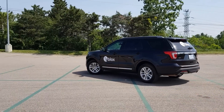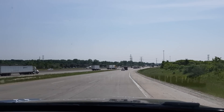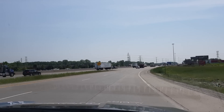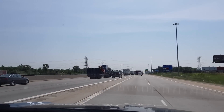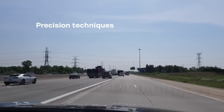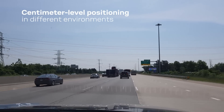Now we drive onto the highway to show how the U-Blox F9 technology acts when we go under an overpass where GNSS signals are temporarily weakened. The U-Blox F9 receiver is a combination of technologies that include multi-GNSS, multi-band, and an option of dead reckoning plus high precision techniques to enable centimeter-level positioning in different environments.